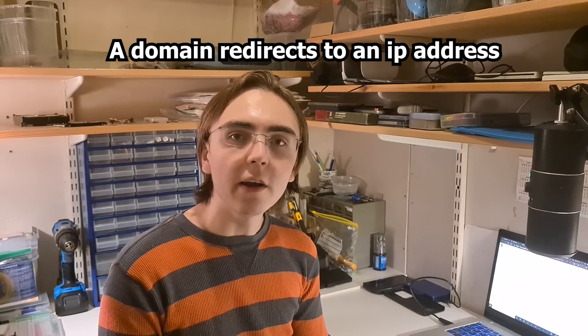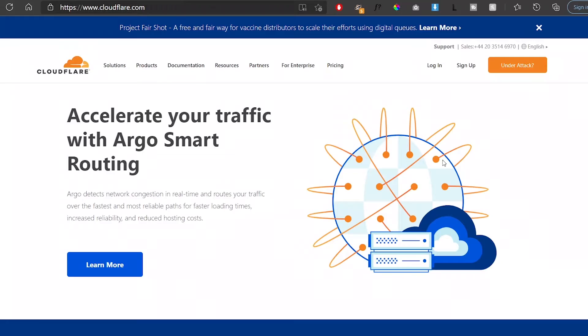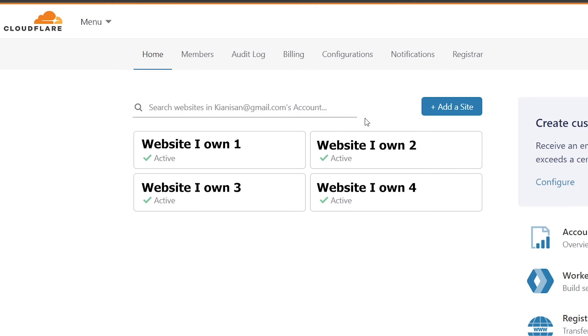As mentioned before, a domain just redirects people to an IP address, and an IP address isn't something you want everyone to know. To prevent this, you can go to cloudflare.com and sign up for a new account. Once the new account is created, add the newly purchased domain to your account.